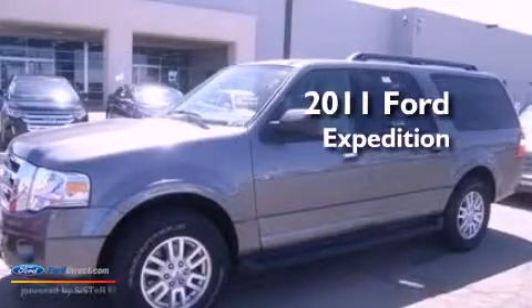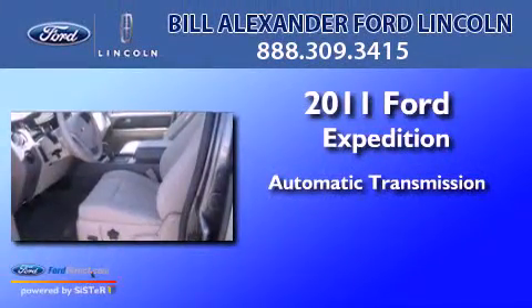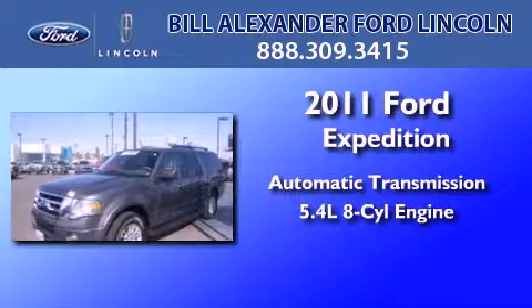This is a certified pre-owned 2011 Ford Expedition. This SUV has an automatic transmission and a 5.4 liter V8.